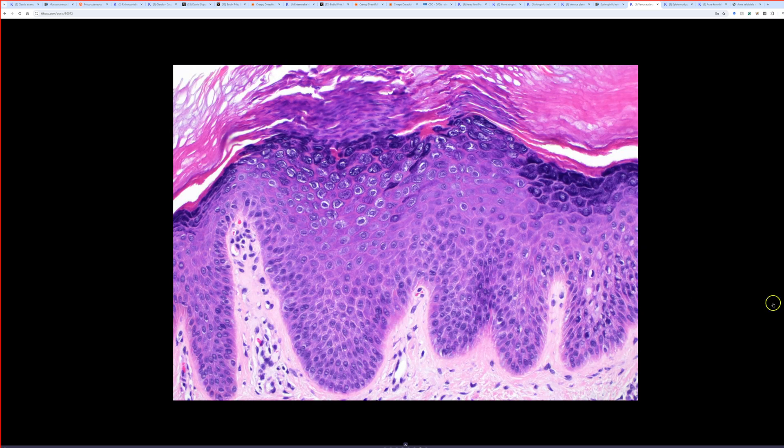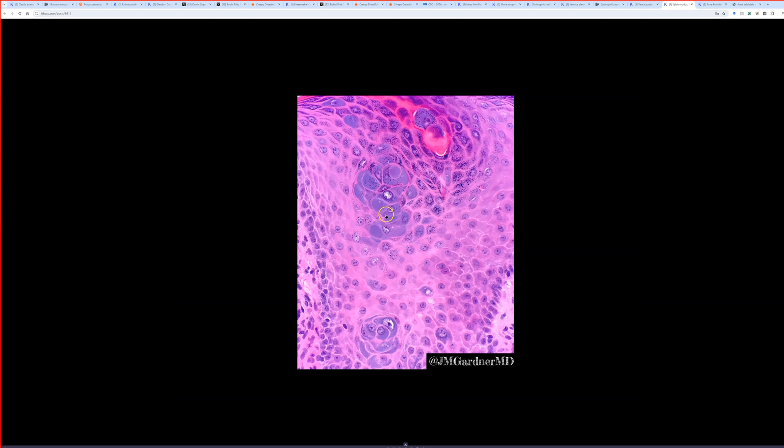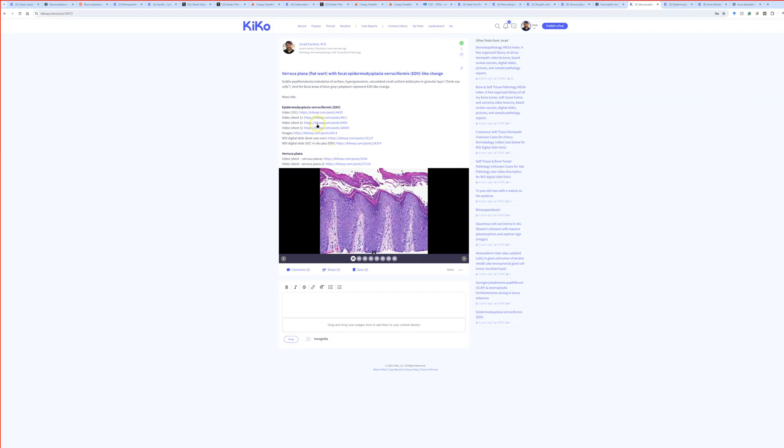Sometimes when you scratch or pick the skin you get lichen simplex chronicus or prurigo nodularis, which can also show some overlap — vacuolated slightly enlarged keratinocytes, slight undulation, hypergranulosis. So sometimes it's hard to tell apart subtle flat wart changes from lichen simplex chronicus. Occasionally I'll note features that could represent a co-existent verruca, because sometimes people have a verruca and pick at it, causing prurigo or lichen simplex chronicus change over it. More resources on EDV and verruca plana are available on my other videos.